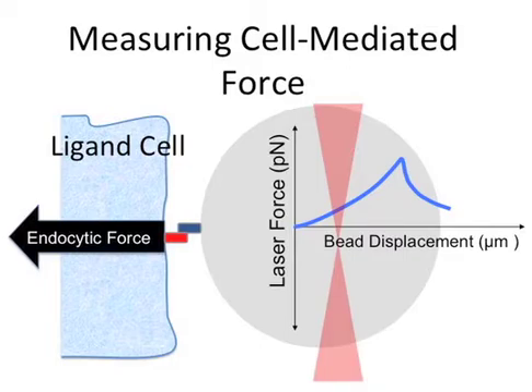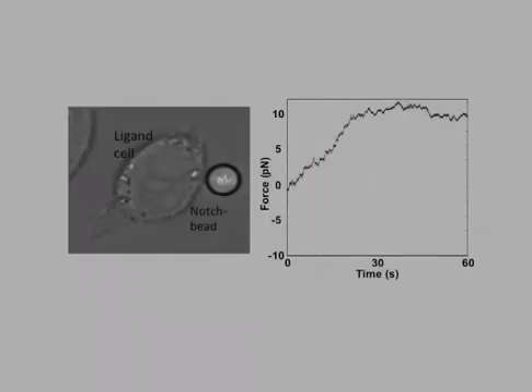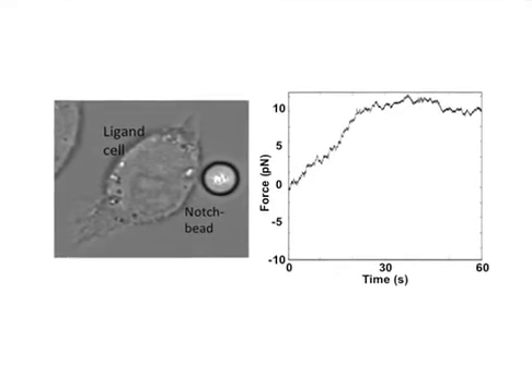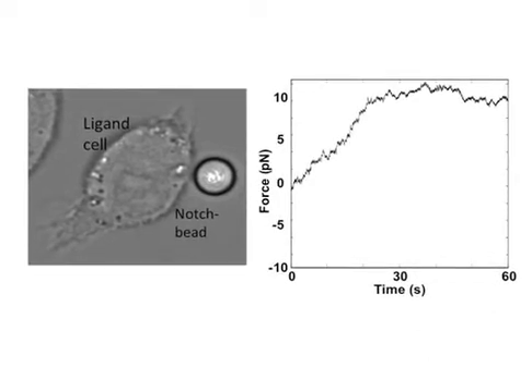In this way, if the cell generates force, it would displace the bead from the center of the trap, allowing us to measure cell-generated force. Indeed, we determined that ligand cells could physically pull the notch bead from the center of the trap, and that the exact endocytic conditions required for ligand cells to activate notch signaling were also necessary to generate this force.